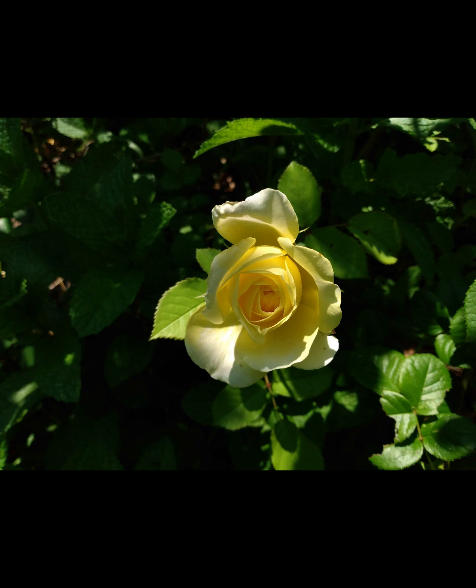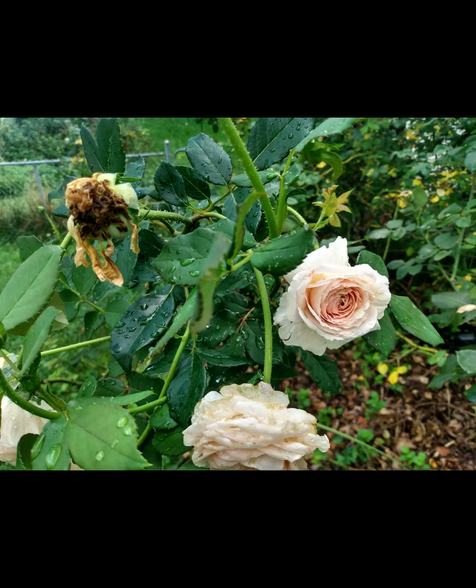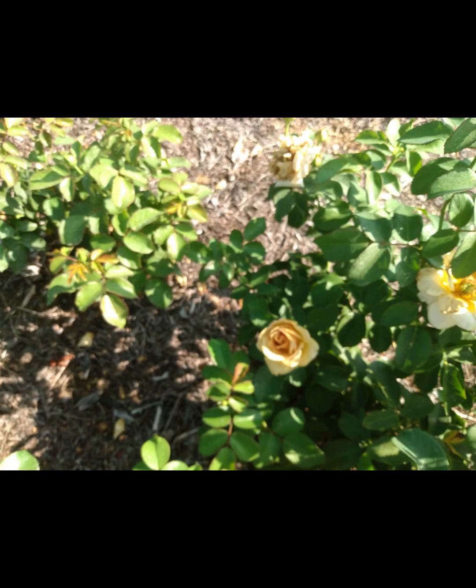I'll have a link for both of those individual videos with a little bit more detail in the description below. For my purposes, an old garden rose is any rose that belongs to a class that was in existence prior to 1867, which is considered the first hybrid tea, which was La France. A modern garden rose is a rose that belongs to any class that came into existence after 1867, or after La France.